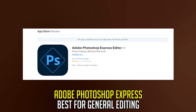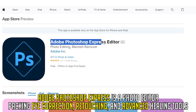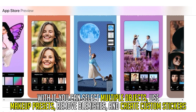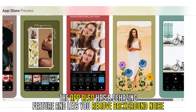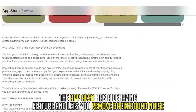Adobe Photoshop Express, best for general editing. Adobe Photoshop Express is a photo editor packing eye correction, retouching, and advanced healing tools. With it, you can select multiple objects, use makeup presets, remove blemishes, and create custom stickers. The app also has a de-hazing feature and lets you remove background noise.